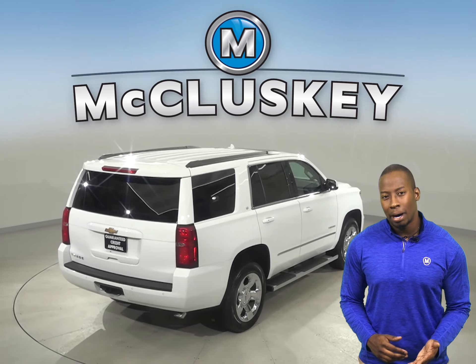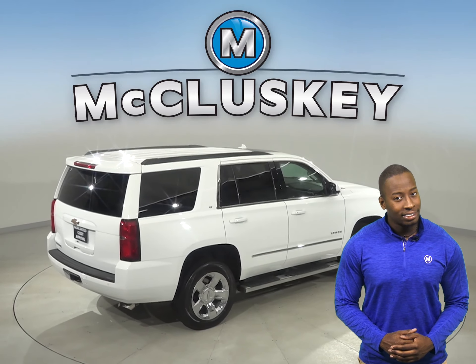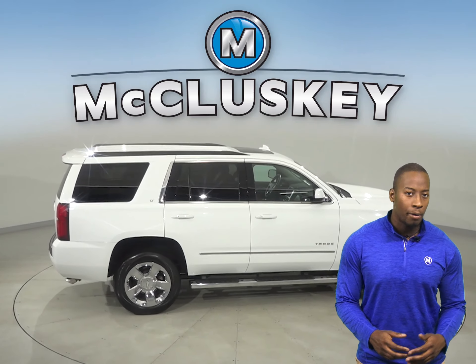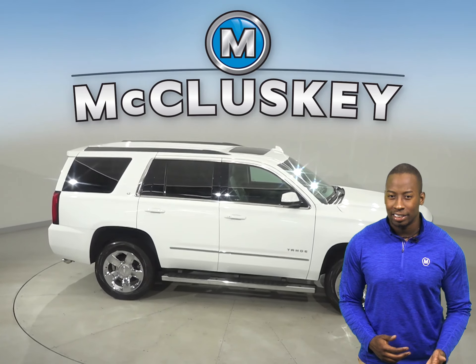There's only 51,000 miles on the odometer, and we've made sure that this Chevy is a reliable choice with our thorough 172-point inspection.